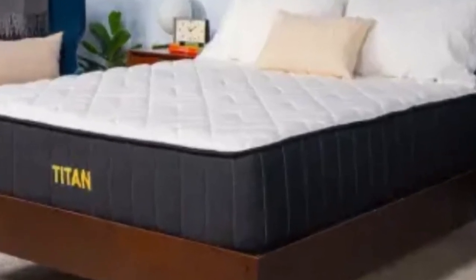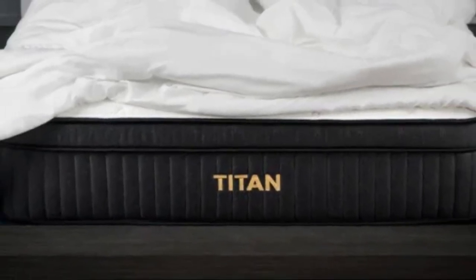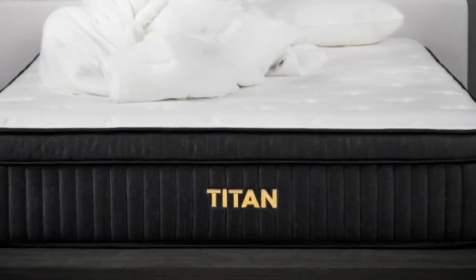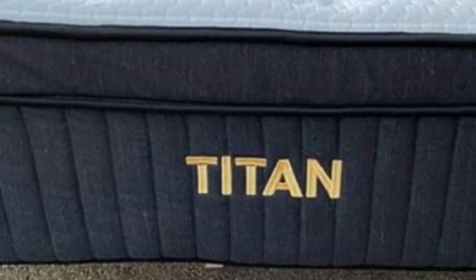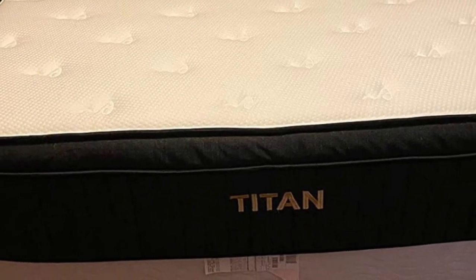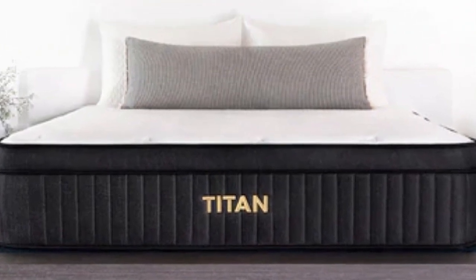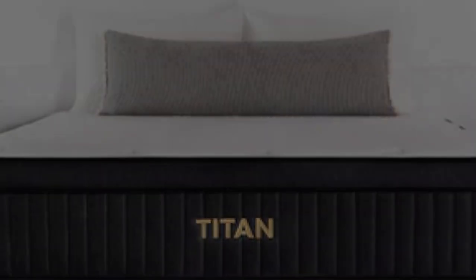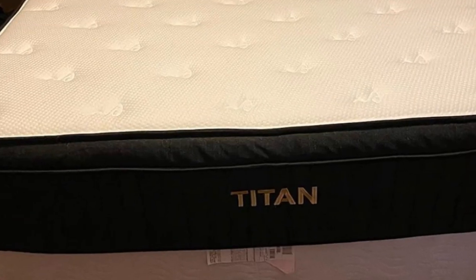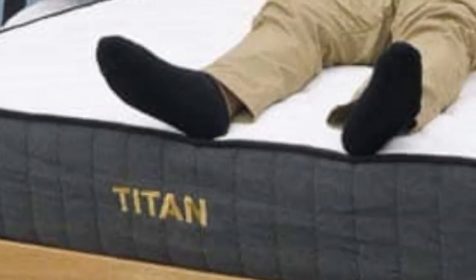Strict stomach sleepers should appreciate how firm the Titan Plus Luxe is, as it helps lift the hips higher to stay in line with the shoulders, promoting healthy spinal alignment. It's also a great choice for sleepers who suffer from back pain, helping alleviate pressure around the lumbar region — as seen on our pressure map test, where Polly's back lit up completely blue, equating to low pressure in that area. Cons: it's a bit firmer than a typical memory foam mattress, so customers looking for the traditional sinking feel of memory foam might want to look elsewhere.